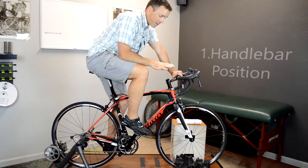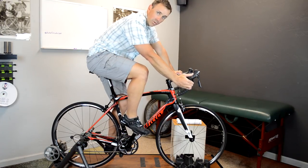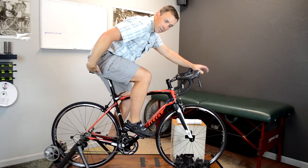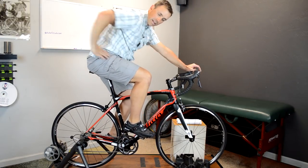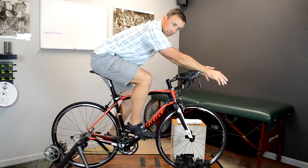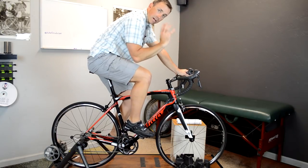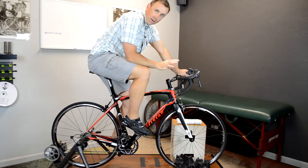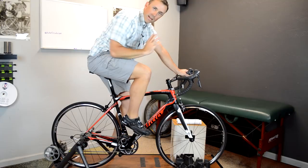The most common scenario is when somebody's handlebars are either a little too long or a little too low for them. What that does is it actually draws their hips forward on the saddle, or it tilts the pelvis forward to make up that distance so they can reach the handlebars more easily. It doesn't take much to get that tilt wrong.